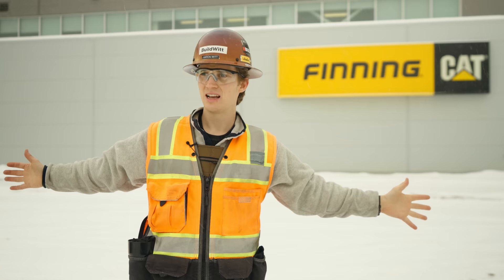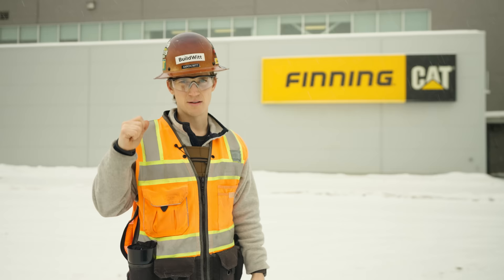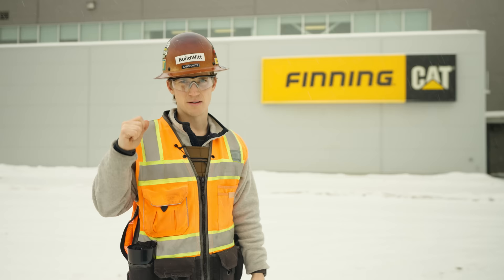Thank you so much to Finning. Finning has shown us remarkable hospitality and really made this entire week possible. If you're looking for a job with an amazing equipment dealer, look no further than Finning — they're probably hiring for all sorts of positions. Check them out. With that, we'll see you in the next one. Stay dirty, everybody.